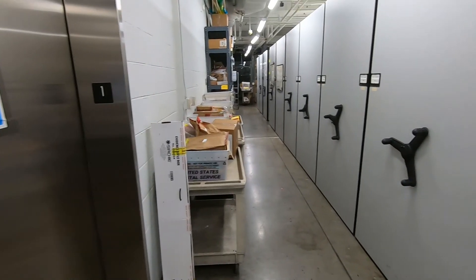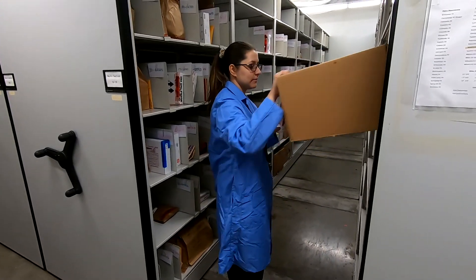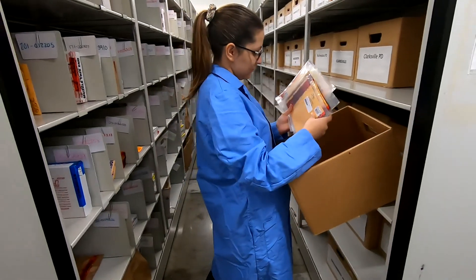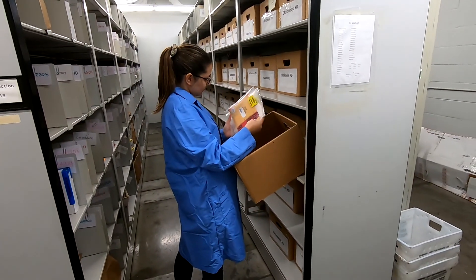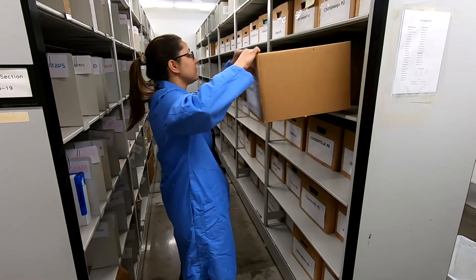The Evidence Receiving Unit receives, inventories, distributes, and stores all evidence submitted to the laboratory from law enforcement agencies across the state. In order to accomplish this efficiently, there are Evidence Receiving Units in each of TBI's three crime laboratories. The chain of custody internally begins and ends here, and it's very important we maintain this chain of custody so the integrity of all the evidence can be maintained.